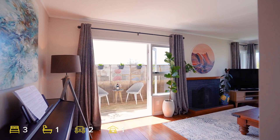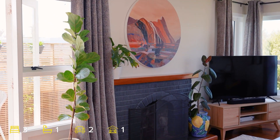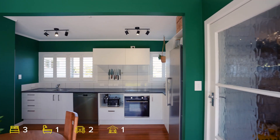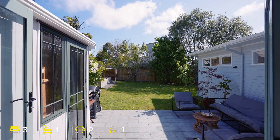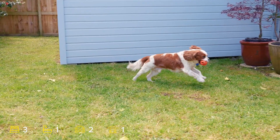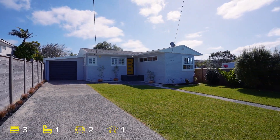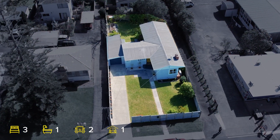This home offers the perfect blend of classic charm and modern convenience. Enjoy comfort year round with an open fireplace and ducted air conditioning. The single level layout includes an internal access garage and two additional off street parks, all within the security of a fully fenced section.